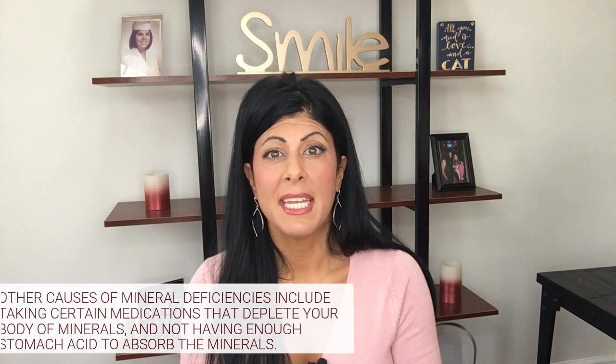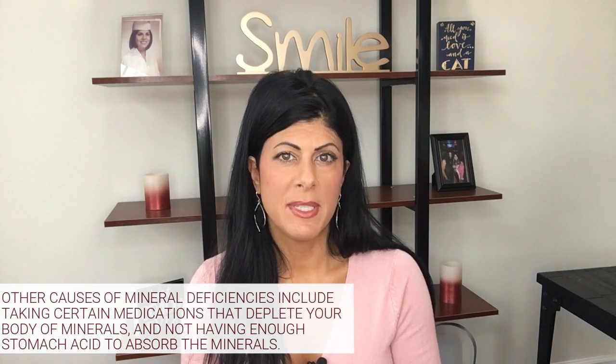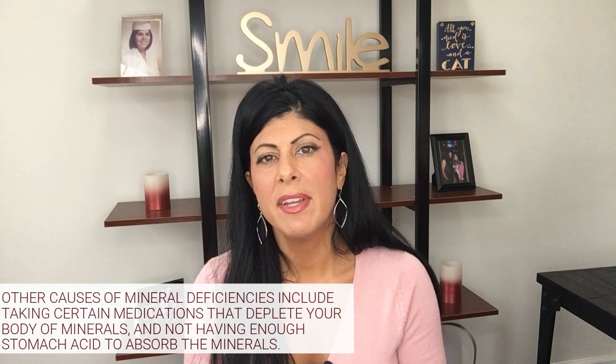Next, you could be taking medications that deplete your body of minerals. Another big reason that we see in our clinic is not having enough stomach acid to absorb the minerals in the first place. Your stomach has to be really acidic in order to help digest your food and absorb nutrients from your food — so that's a really big one too.